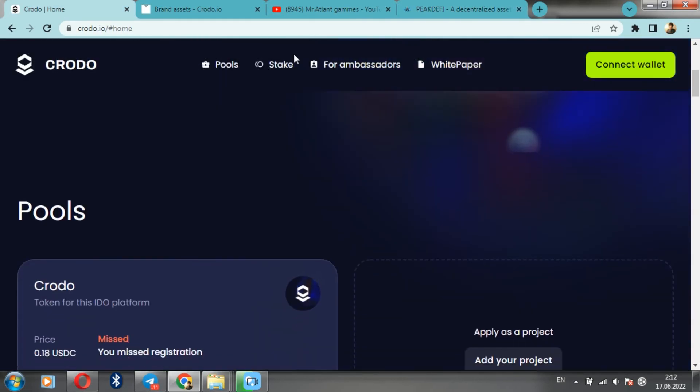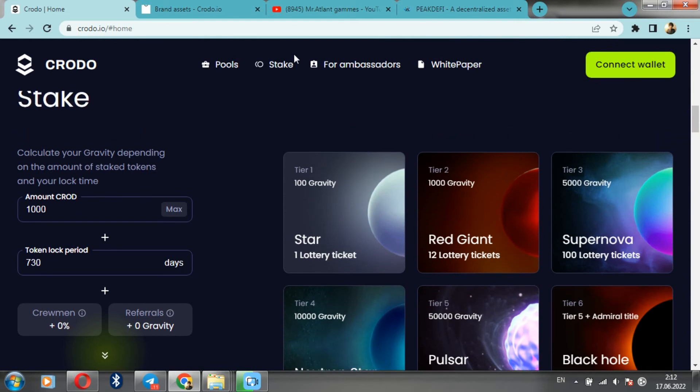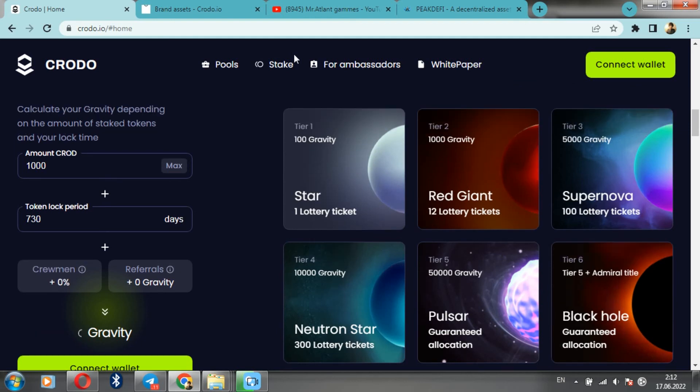You can perform tasks and pass certain levels in the game to increase your chances of winning an allocation — and you don't need to have big money, which is a significant advantage. This IDO platform is in favor of the CRODO project, and I did not even emphasize all the advantages. Therefore, my choice is for the promising CRODO platform. Thank you, friends, for watching this video to the end. All big profits and see you in the next issues!